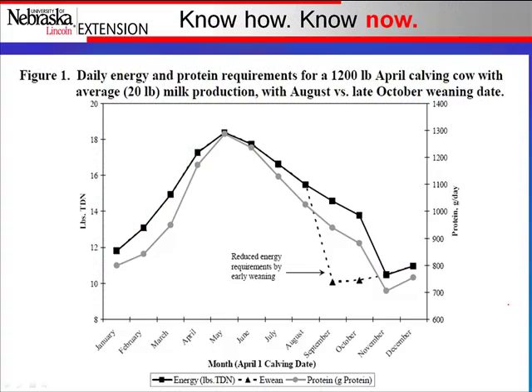Time of weaning can affect cow nutrient requirements. This chart shows a March calving cow and her nutrient requirements. If we wean those calves early in late August — shown by the dotted line — versus a traditional November-type weaning, that dotted line shows how we have drastically dropped nutrient requirements. The area between the dotted line and the line above it represents the available nutrients to that cow after early weaning.